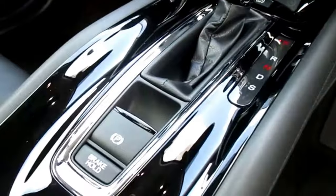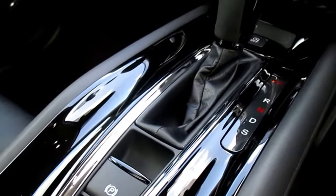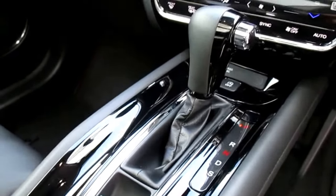The car has an electronic handbrake with a brake hold function, which essentially means every time you come to a stop the car will apply a temporary handbrake that will hold for up to 10 minutes.